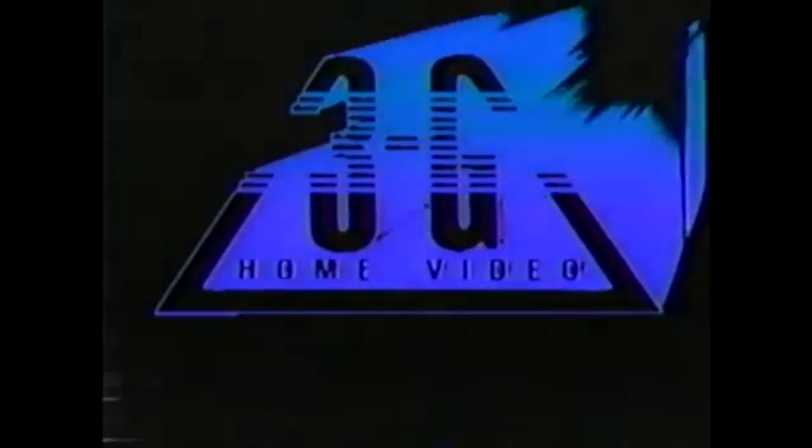Oh my god, this logo looks like crap. Number 7 has to be 3G Home Video. This company made public domain crap cartoons back in the late 80s and early 90s. I'd mention the volume of this logo, but it was proven false in how loud it is, but it still looks like crap. The animation looks like garbage because it zooms in and it looks ugly. The color choice is also bad — it's just blue on a black screen. This logo is just ugly. Anyways, let's go into number 6.